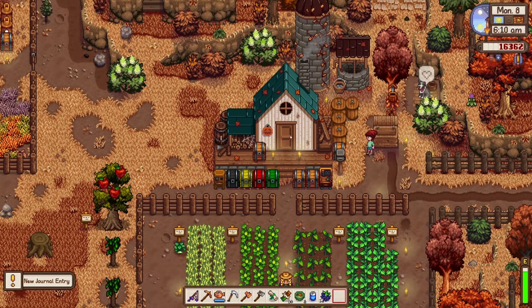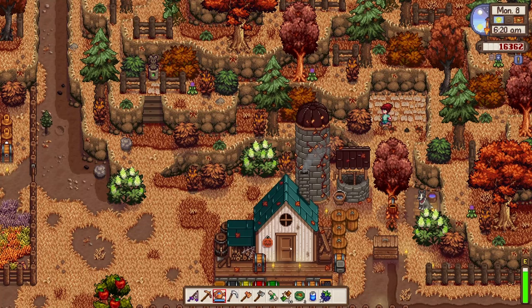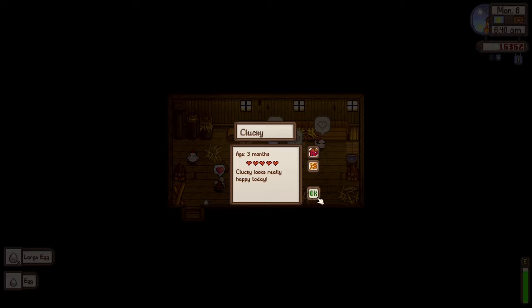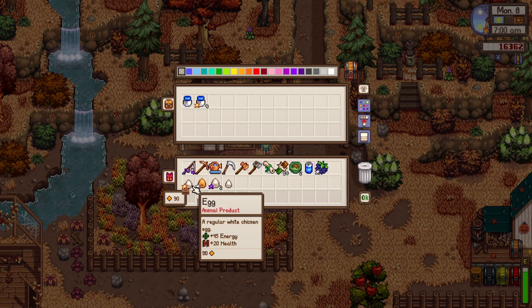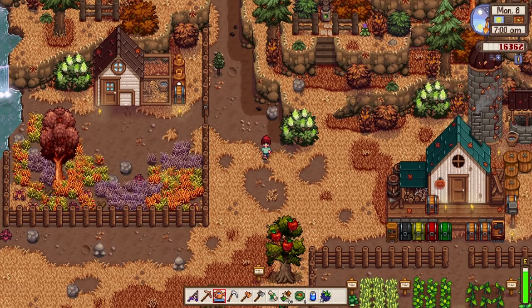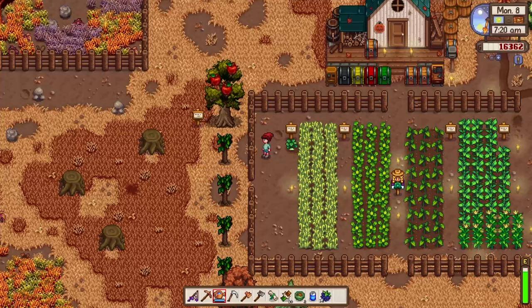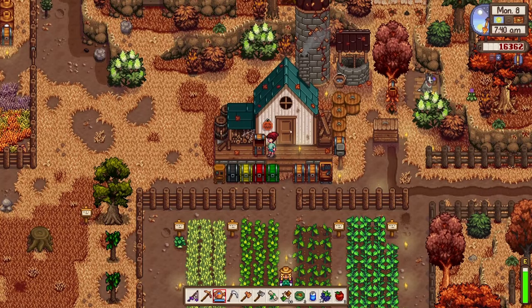I planted a bunch of maple trees, one tile after another with no spaces — not sure if they'll grow that way. Hello chickens, thank you for the eggs! The mayonnaise is really generous and has been my main source of income in early game across all my playthroughs. I'm not sure of a faster money maker while waiting for crops to grow.